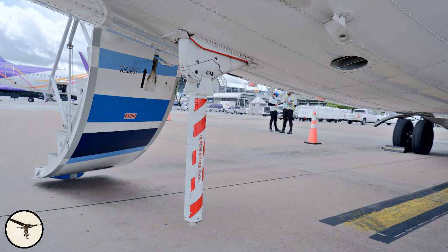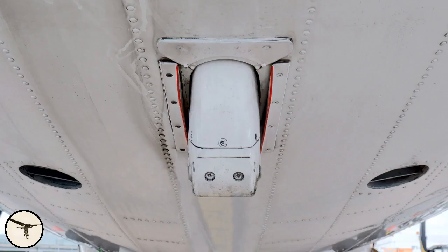Finally, we have the tail bumper. It is attached to a shock absorber and can protect against overrotation, but not against heavy landings. The shoe is inspected before each takeoff. If there are scratches, you check the red indicators above. If the red indicators also have scratches, you call maintenance, because this means the bumper has been pushed all the way up to the stop.